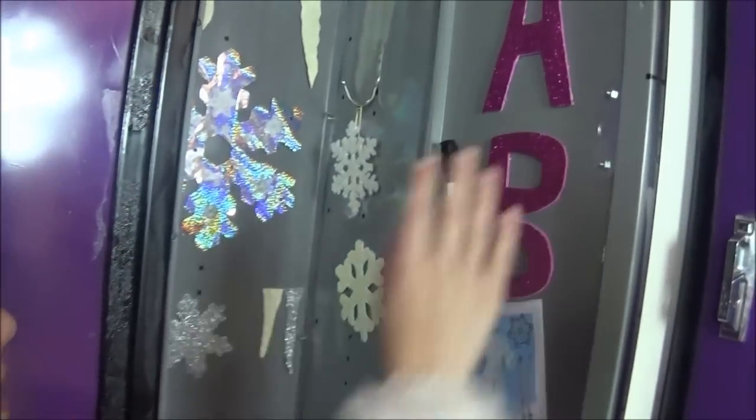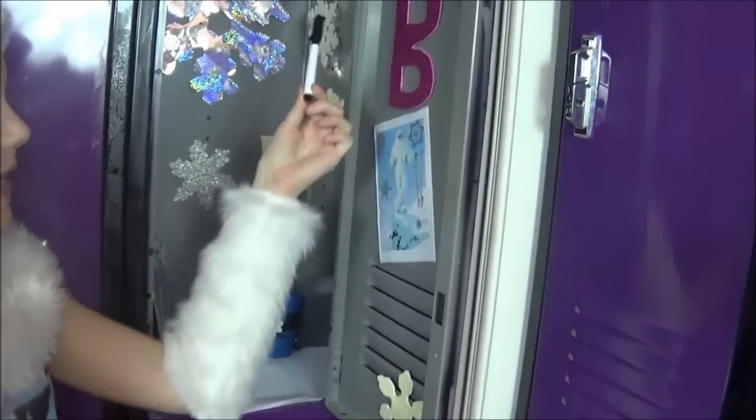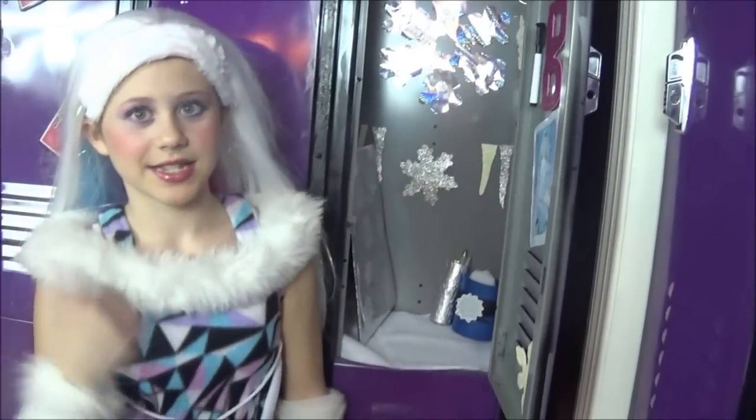And I have A and B for Abhi Bamo Dmul and a little pen right here. That is my locker. I better get going to class. Bye-bye.